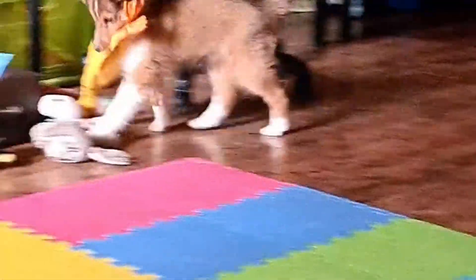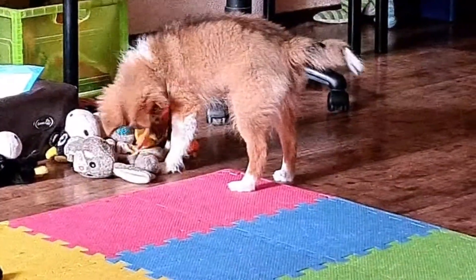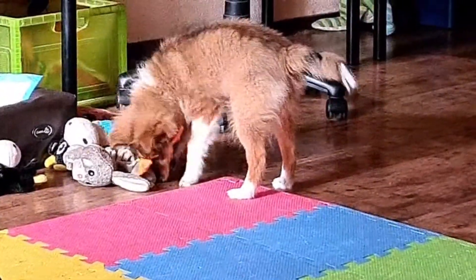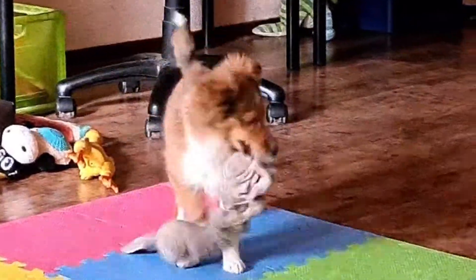I remember this time last year, it was nothing but a hole in the ground. I'm still in disbelief when I stand back and look at this house. But slowly and steadily, nail by nail, we figured it out.